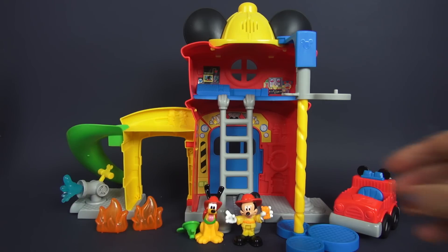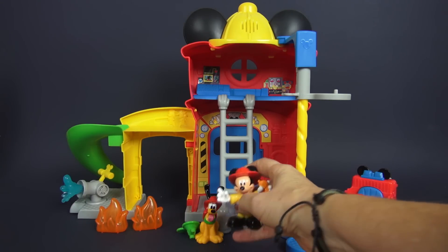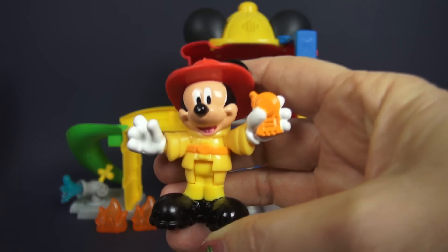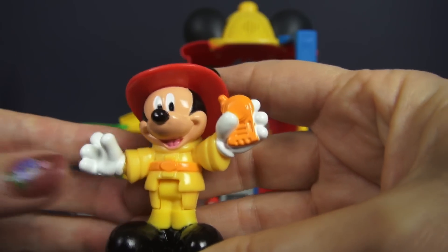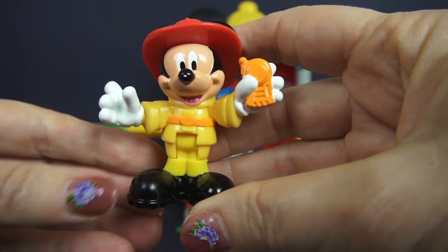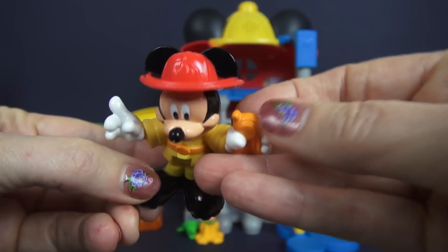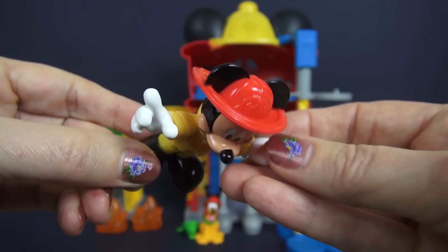Let's get started with this toy by looking at our characters. We have Firefighting Mickey, and look — in one of his hands he has a cell phone. He's ready to take any emergency call that he may get. He's got his little yellow fire suit on, and of course he has to have a fire hat that will accommodate his ears.